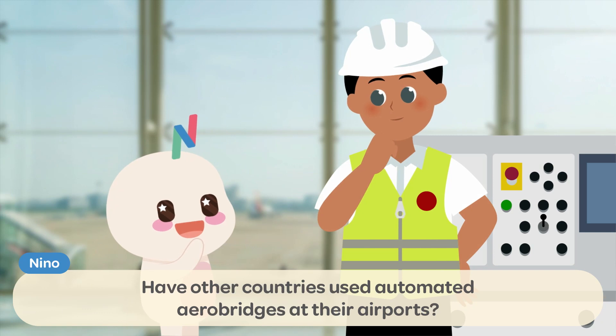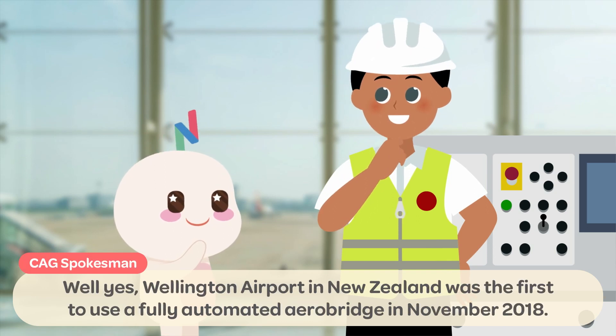Have other countries used automated AeroBridges at their airports? Well, yes! Wellington Airport in New Zealand was the first to use a fully automated AeroBridge in November 2018!